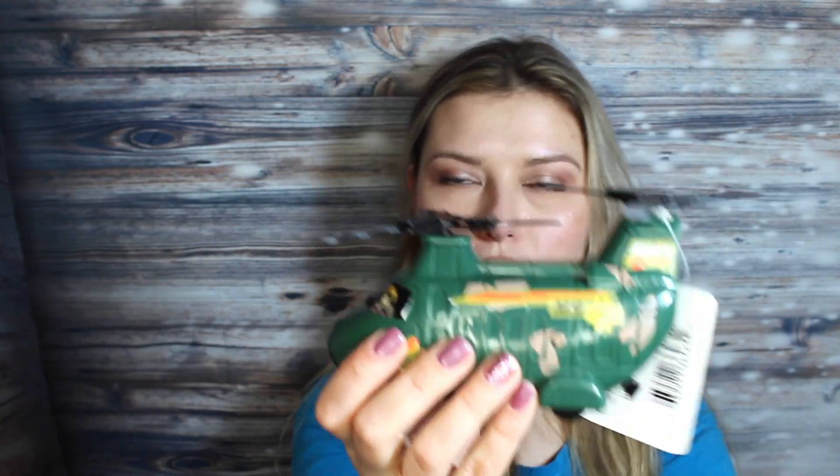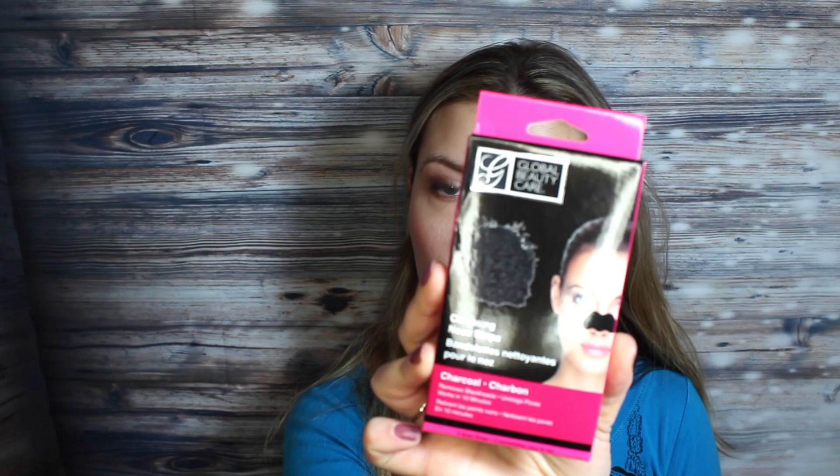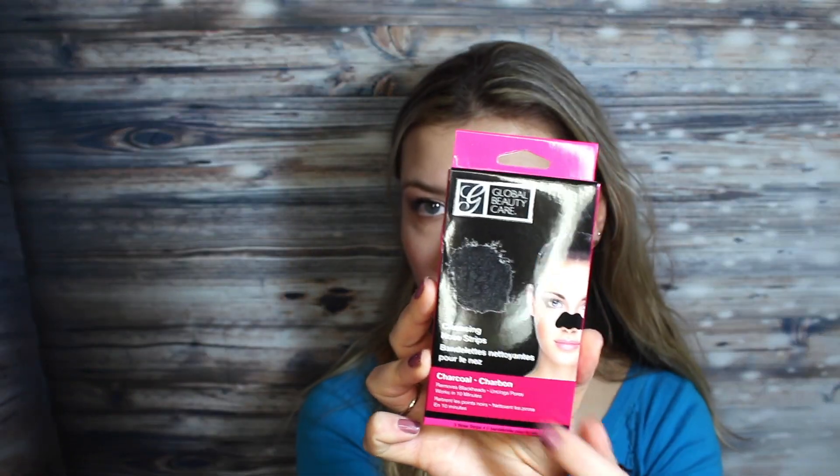I also got some cables that I'm going to try to connect my microphone to this camera and see if I can get better audio, but for that I needed this type of male-to-male cable — so we'll see if it works. This is Global Beauty Care pore strips; there are three of them in here.